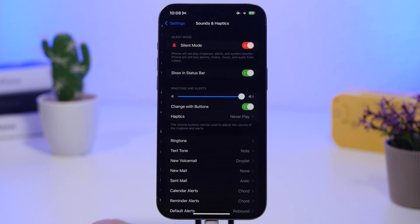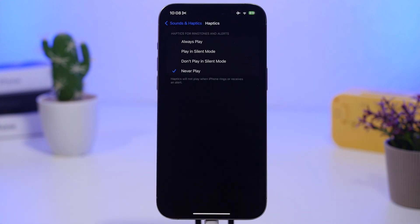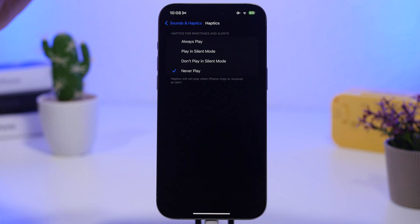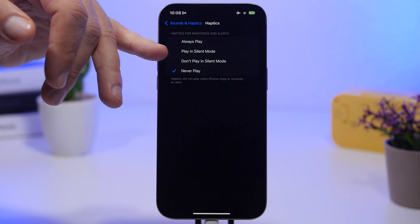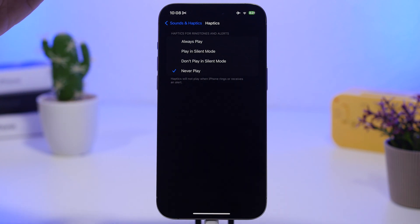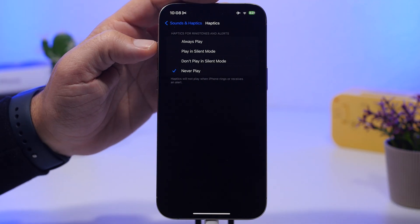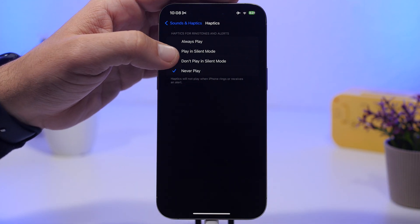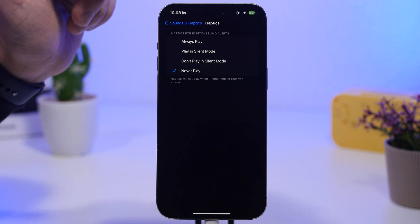Moving to Sounds and Haptics, go to Haptics and you'll see a few options. 'Always Play' is the worst option — it plays haptics whether your iPhone is on ringer or not. I have it set to 'Never Play' personally, but the best option for battery is 'Play in Silent Mode.' It saves battery while still playing haptics when your device is on silent, so you don't miss important calls or notifications.